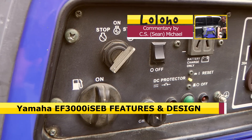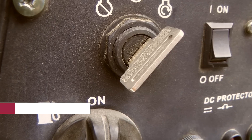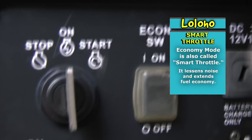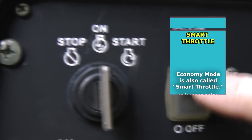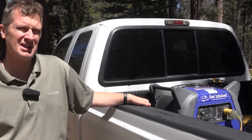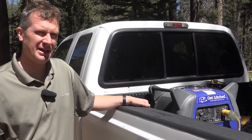The three features that attracted me are: the boost feature, the electric start, and the economy mode. When you engage economy mode, the engine throttles down and will throttle up according to power demand. Yamaha is currently charging our Airstream batteries, and you can probably tell it's a pretty quiet generator. Right now we have the economy mode engaged.